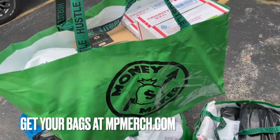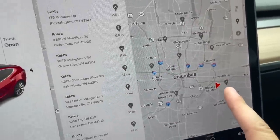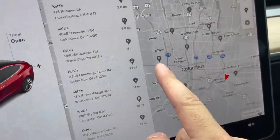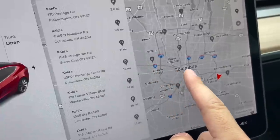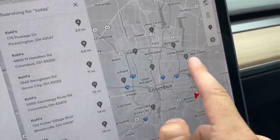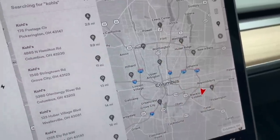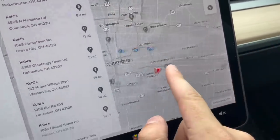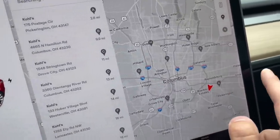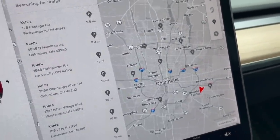Also get your merch at mpmerch.com — appreciate the support. The plan is to hit these two stores, come back and unload, and then Hayden might want to go out later and hit three more — that would cover all of them. There are a couple more a little farther out that I'll probably hit tomorrow if I don't have time today.